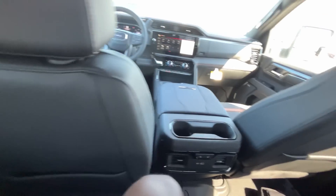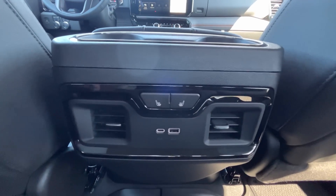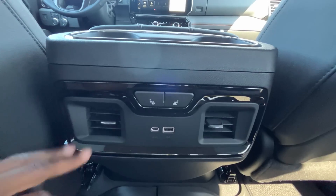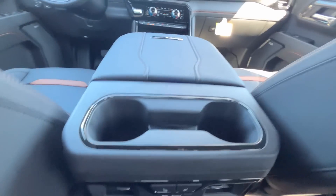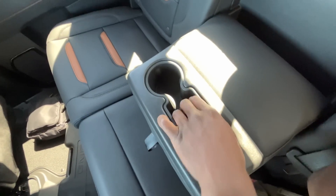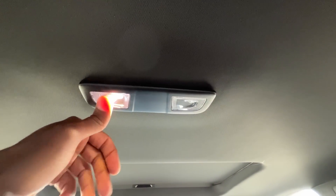I have about four inches of headroom above my head. We have three-stage heated outboard seats in the rear, rear AC vents, USB-C and USB-A charge ports, and two cup holders. The middle seat folds down with cup holders and a little storage pocket in the middle for your phone. We have premium map lights and dome lights throughout.